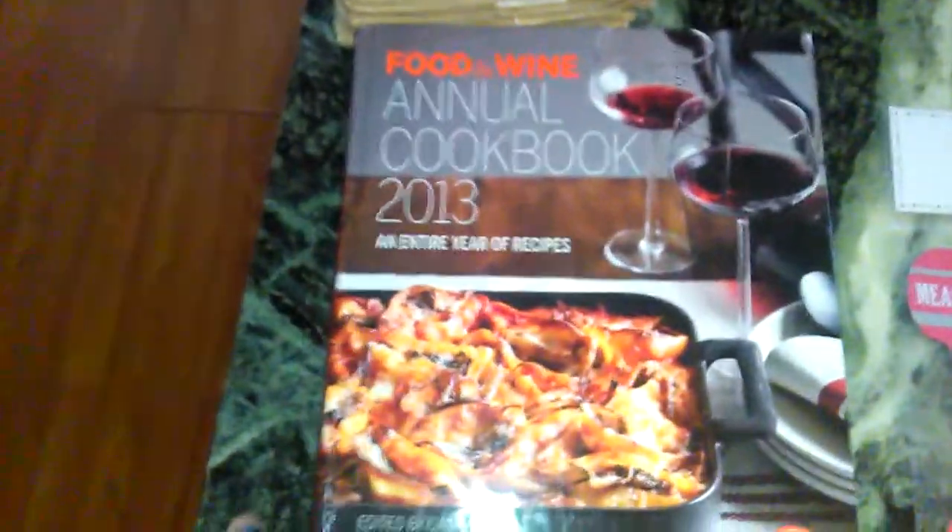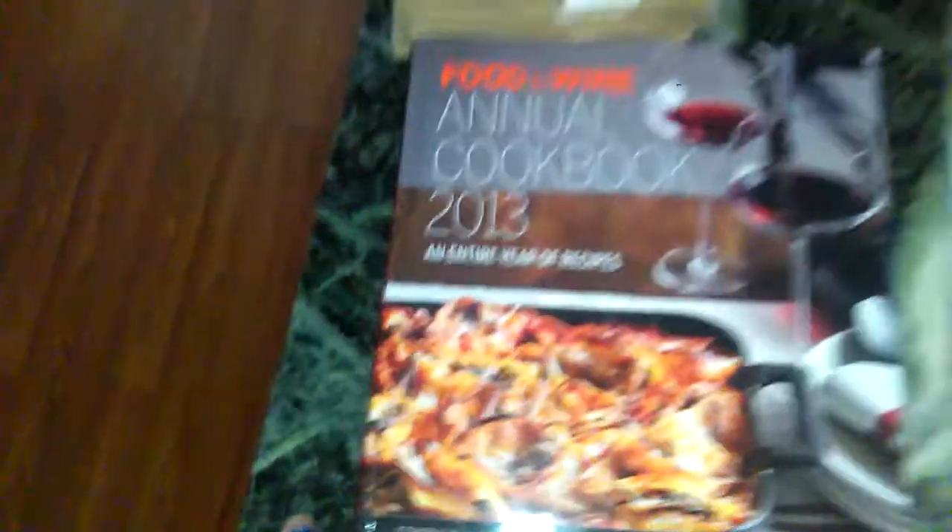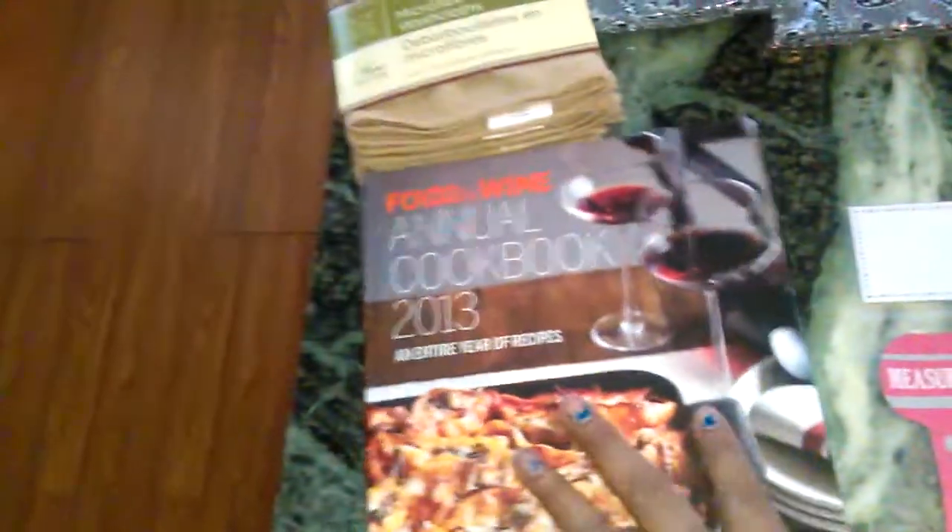Dollar Tree has books! This is from 2013 but it's Food and Wine's annual cookbook with a full collection of recipes. I don't care what year it is — I love Dollar Tree cookbooks. I have so many books from there. This one originally retailed for $32.95, so it's a great deal. You can also give these as gifts.